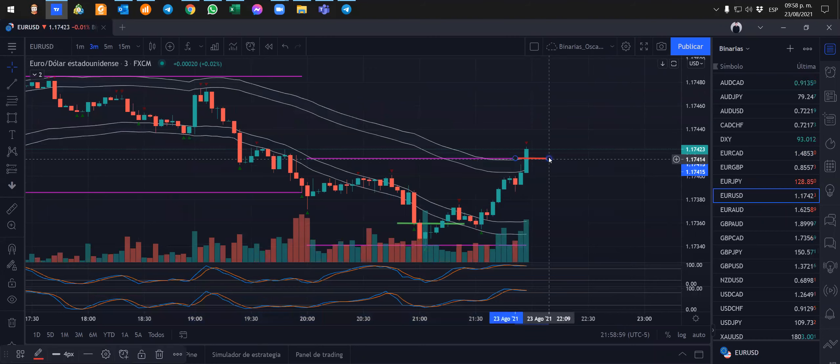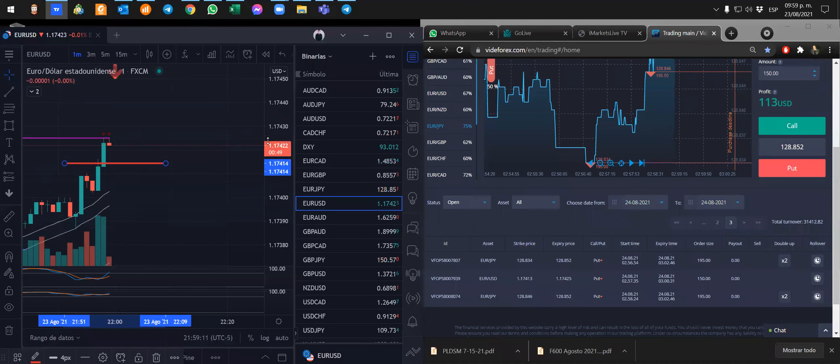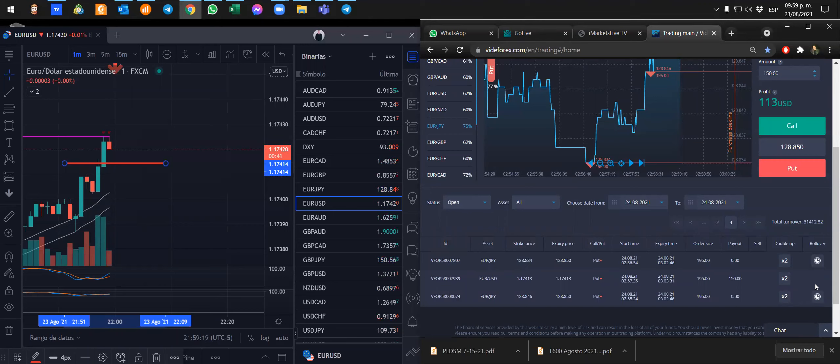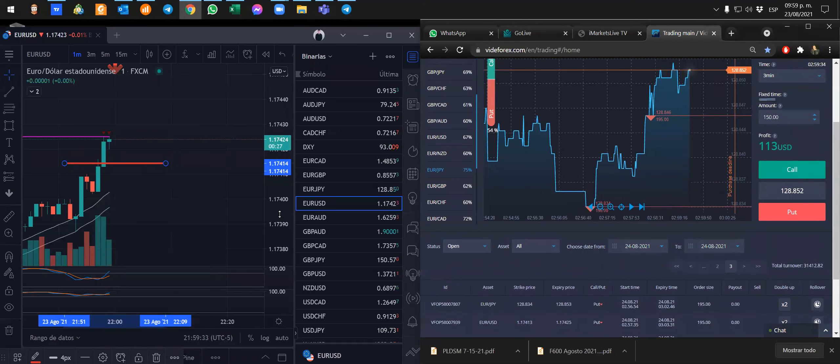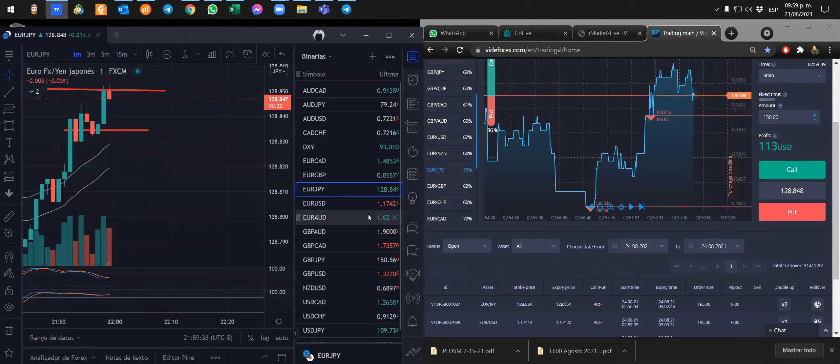Vamos a tomar ventas. Yo quiero que baje. Tomé un punto de entrada aquí donde tengo mi línea roja. Voy a esperar que el precio empiece a bajar más. Voy a extender aquí un poquito, quizás tomo otro punto de entrada. Pero ahorita todas mis operaciones terminan al minuto tres, van a dar las diez en punto. Tenemos euro dólar y euro yen. Queremos que bajen.